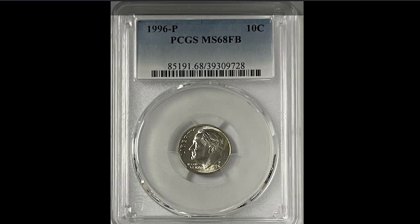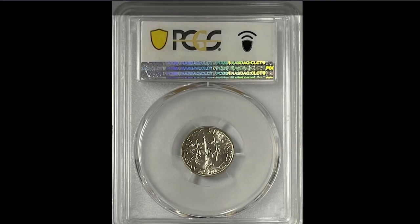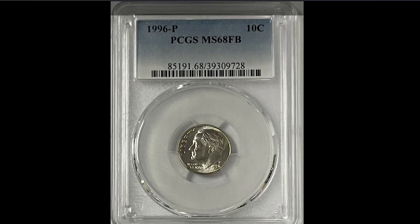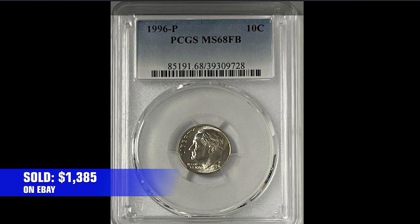Moving on to the 1996-P Roosevelt dime at MS68 with full bands — super rare at this grade with full bands — it sold in 2021 for $1,385 on eBay.